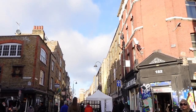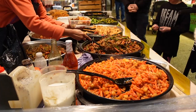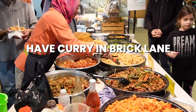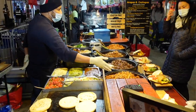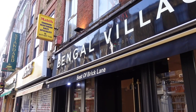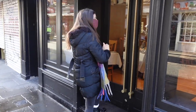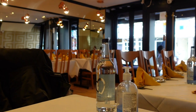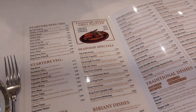A famous area in Shoreditch is called Brick Lane, which is known for the Bengali immigrants who arrived in the area around the 60s. They also opened Indian restaurants there, and this is what we decided to go for. This was our first time in an Indian restaurant, so we didn't really know what to expect or what to have. I looked at the menu with no idea what to get, but I feel like that's the fun part of it.